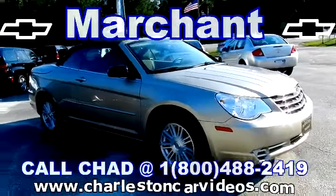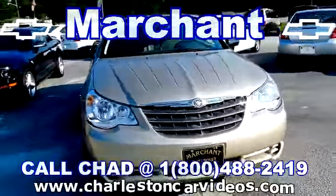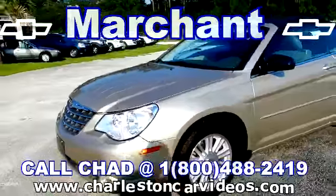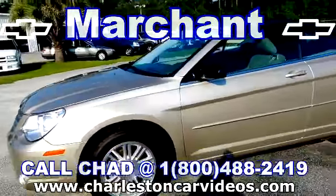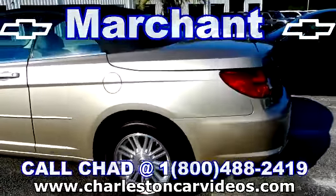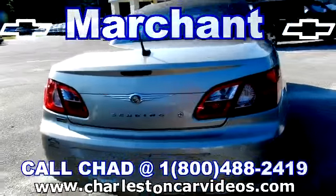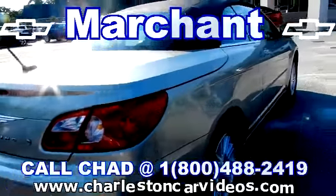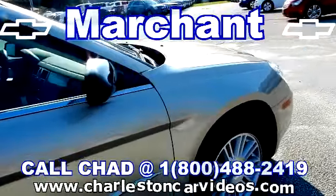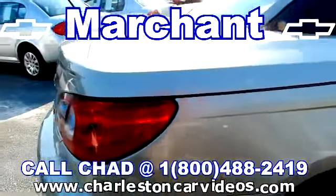This is the 2008 Chrysler Sebring Convertible, champagne in color — a very luxurious looking convertible. This 2008 has just around 29,000 miles on her. She's got a black convertible top and alloy wheels. Today we're doing a virtual walk-around video so we can point out any major dents or scratches that we see. So far I haven't noticed anything, but if I do I'll definitely point it out to you. Looks good so far.